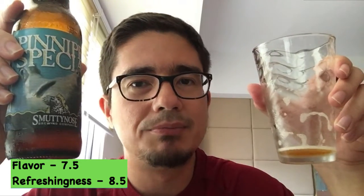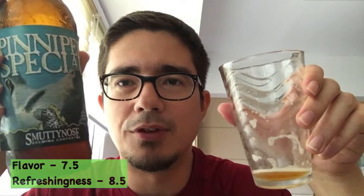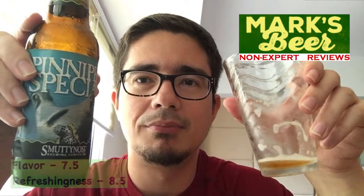To wrap this up: flavor I would give it like a seven or an eight. It's obviously not as complex as a double IPA or a Belgian triple or quadruple, but it's super refreshing — maybe an eight or nine for that. It's a very enjoyable beer, and hopefully you can find it. It's pretty available if you're in the States, on the east coast. So cheers, don't drink too much, bye guys!